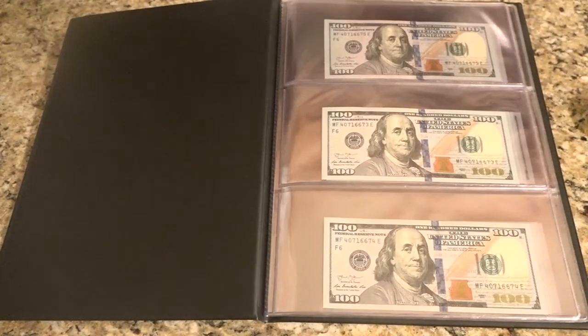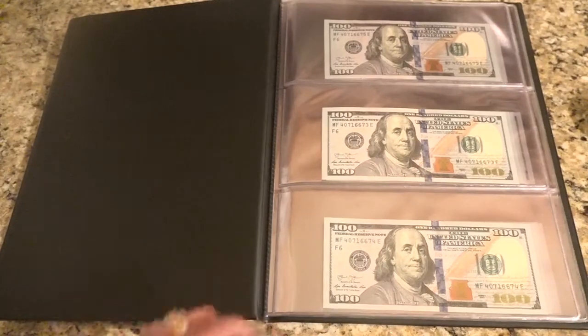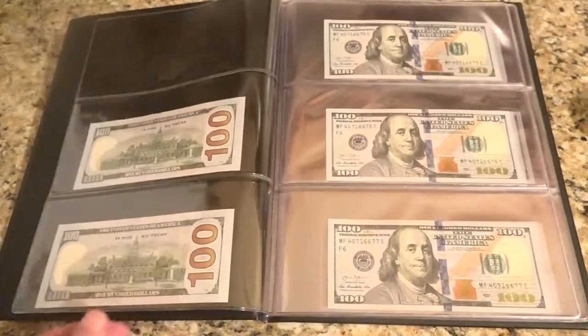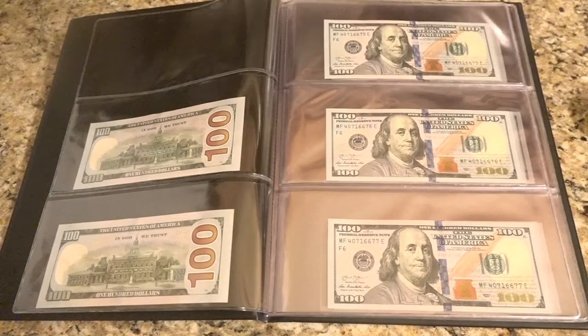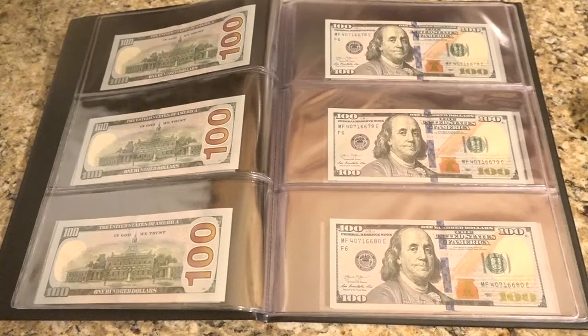Welcome to USCurrencyandCoins.com. We have a special offer today. I have before you a book of 28 brand new, crisp, uncirculated, next generation $100 notes, all in consecutive serial number order. How rare is that?